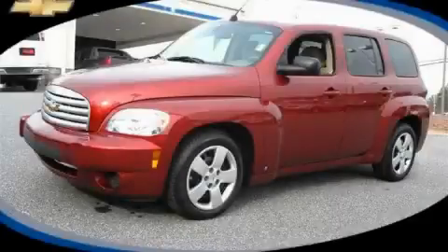This is a certified pre-owned 2009 Chevrolet HHR, with unique styling.